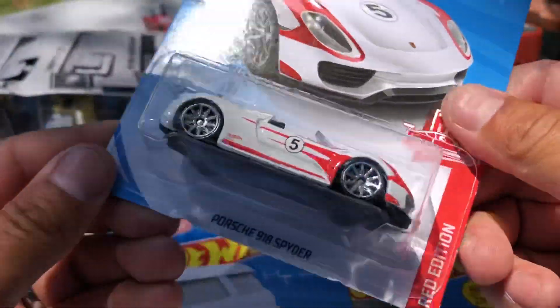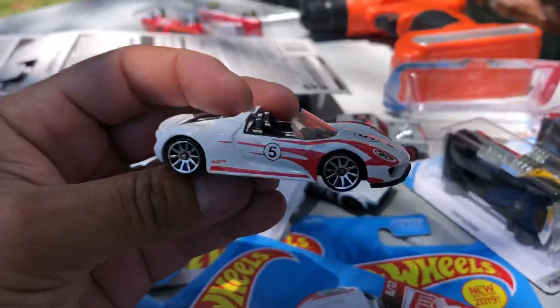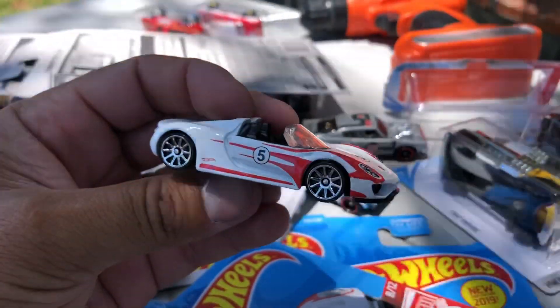Next one is Red Editions — look at this one, Mason: Porsche 918 Spider in white. Thanks! We saw it in black, I think. Pretty cool white.